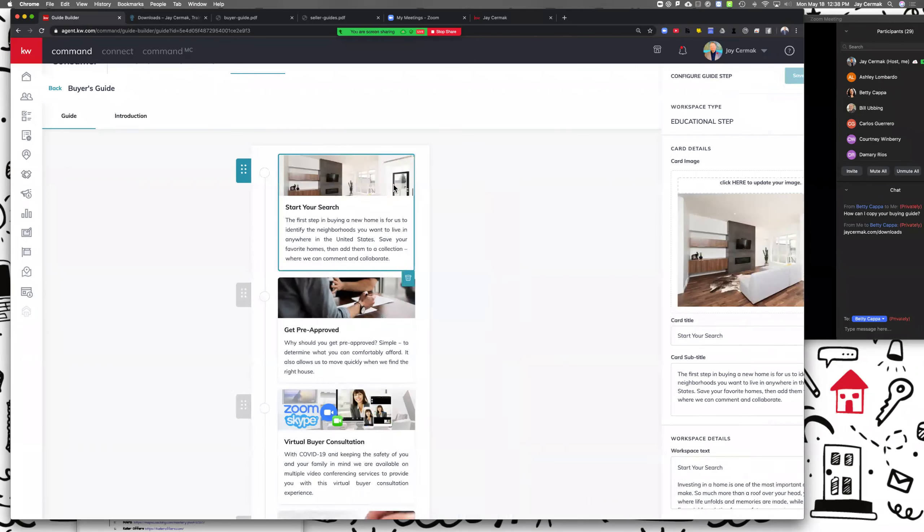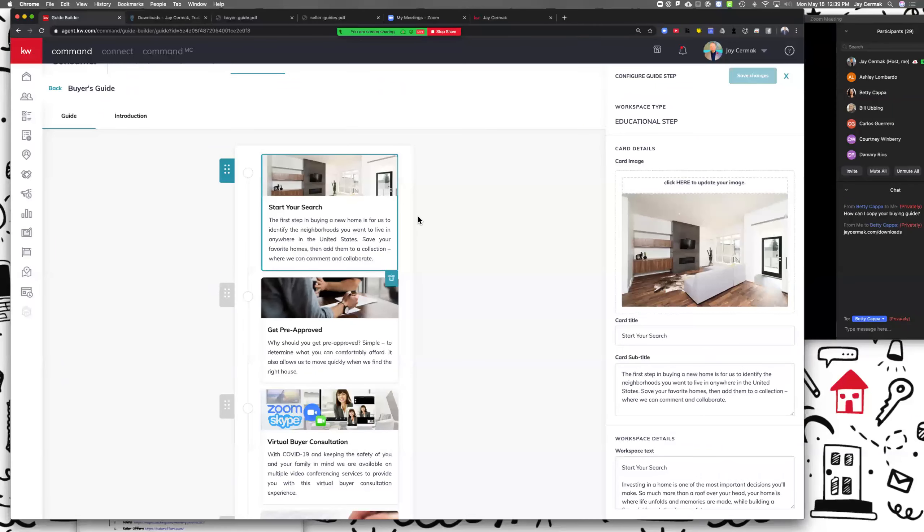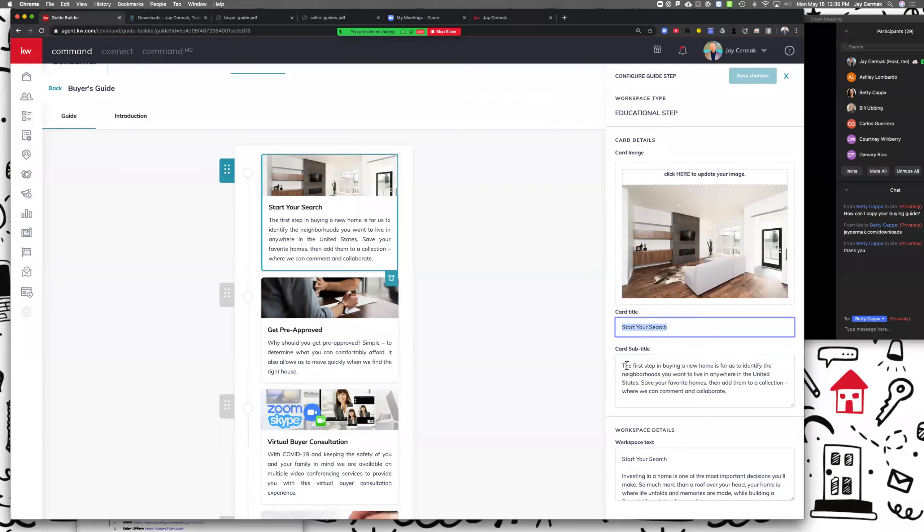We're going to start with the 'Start Your Search' section. If I click on it, it gives me a little toolbar on the right-hand side to customize this. It already put an image in — if this doesn't look like your area or you want to change it, you can. My advice: don't steal photos from the internet — go purchase one. This one is fine for my area, but if you want a different image you can click here to change it. Then it's got the first title — this is just 'Start Your Search.'